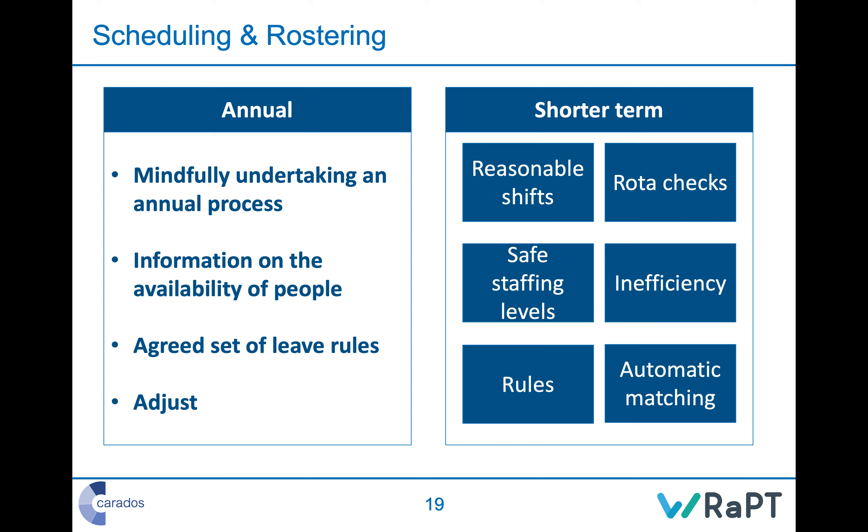Now we're getting into very specific workforce planning skills — scheduling and rostering. This is generally done on a weekly to annual basis and relies heavily on understanding capacity and demand, because you are matching your staffing capacity to the activity or demand you're going to face on a regular basis rather than in the moment. You're doing this on an annual basis and on a fortnightly or weekly basis.